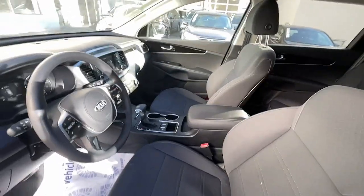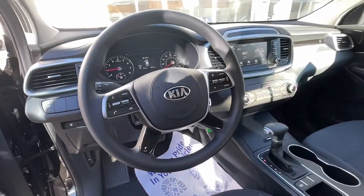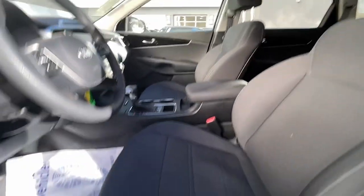Stability control, traction control, cruise control, power steering, and child safety locks.